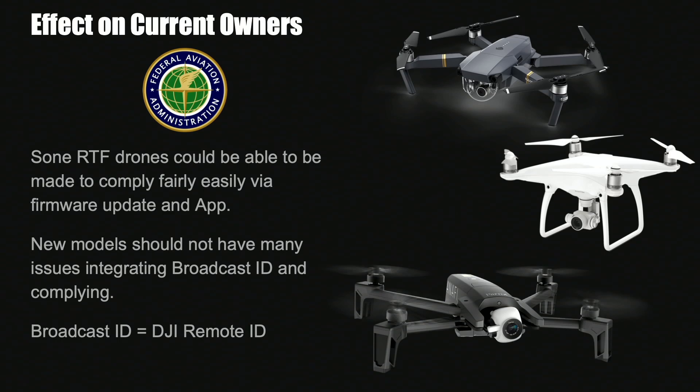However, that doesn't mean all of them will — it will be down to each manufacturer to decide what aircraft get a firmware update, or whether they will even add it to previous aircraft. You might find that only the new ones, because manufacturers have to comply in 18 months, will actually have this. However, technically many ready-to-fly models would be able to comply.